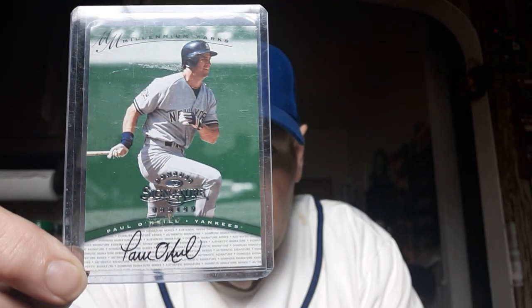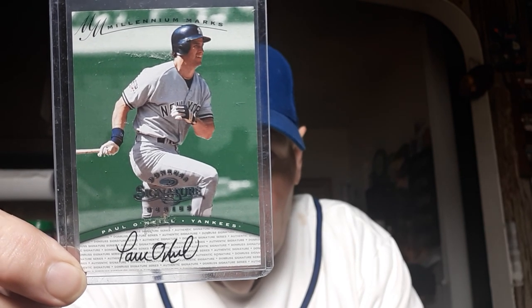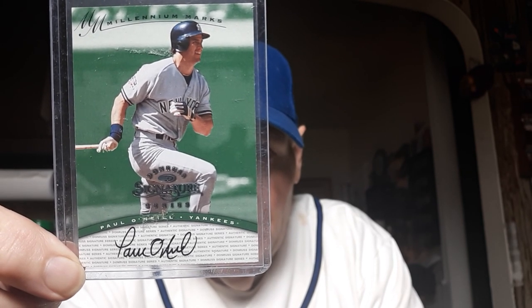Autograph of Paul O'Neill. This is actually numbered — I can't really see the number on it, but it's numbered on the back. Paul O'Neill autograph. He got his number retired by the Yankees yesterday.